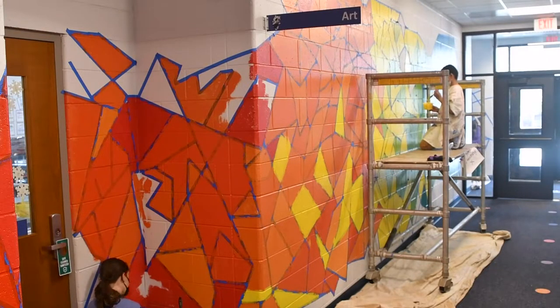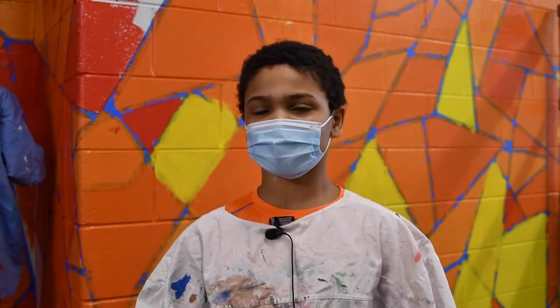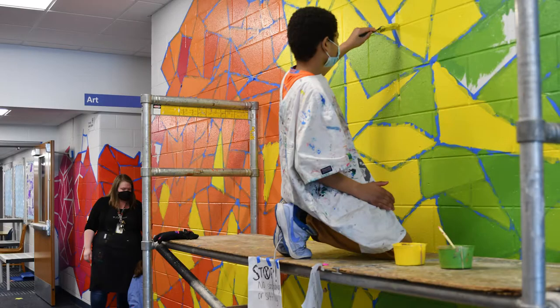They come in and get to work. In the morning we ask who wants to go for the mural, and you kind of cross your fingers hoping it's you so that you get to work on it. I've worked on this twice and it's just really fun.